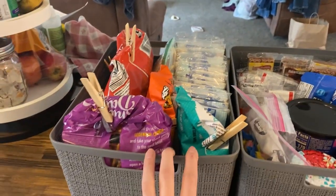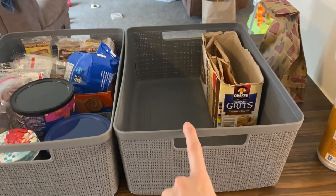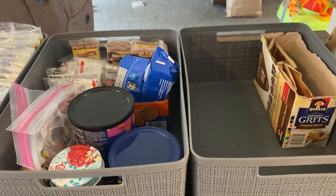This area is more for crackers and chips — small snacks, like lunchbox snacks. And this is breakfast, which I've obviously got to work on that bin for in our grocery order for tomorrow.